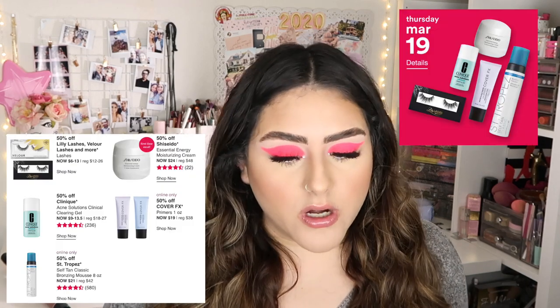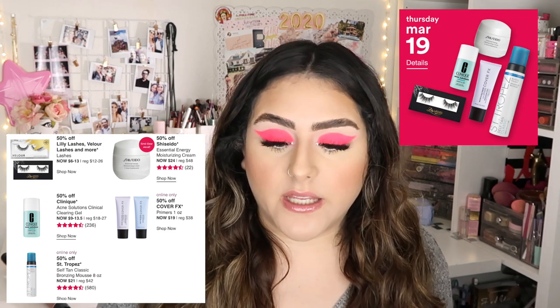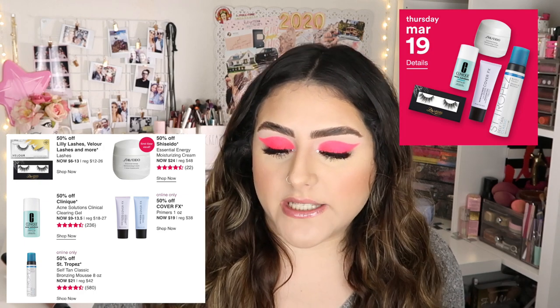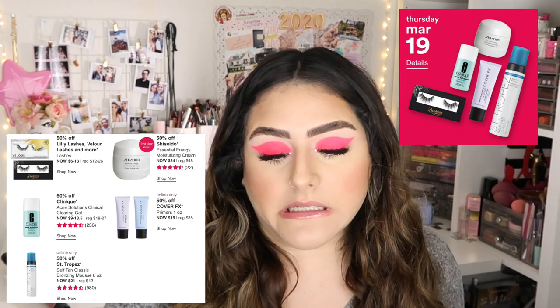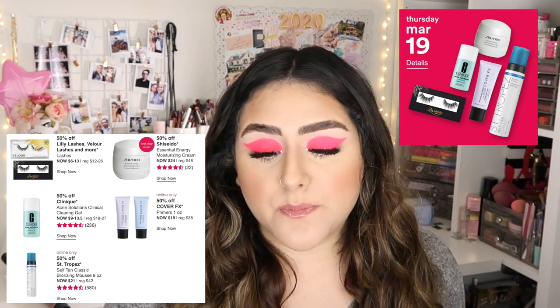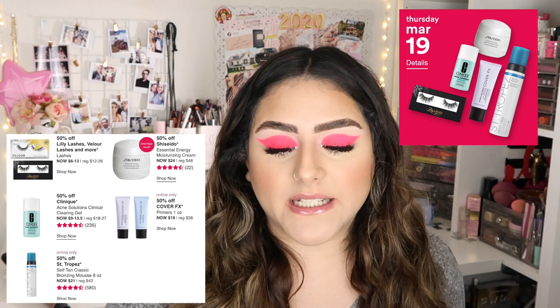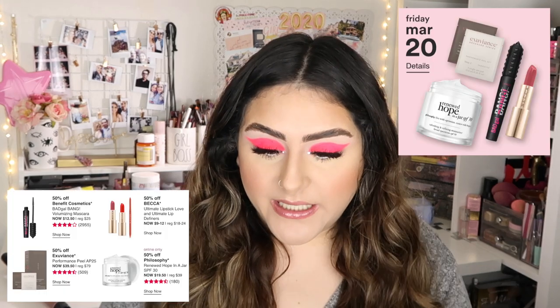For Thursday March 19th, there are actually five products. The first is 50% off Lily Lashes lower lashes and more — I really like them, they have really nice styles. Next is 50% off Shiseido Essential Energy Moisturizing Cream, then 50% off Clinique Acne Solutions Clinical Clearing Gel. The online exclusives are 50% off Cover FX Primers and 50% off St. Tropez Self-Tan Classic Bronzing Mousse.